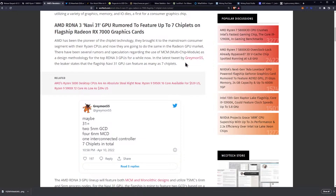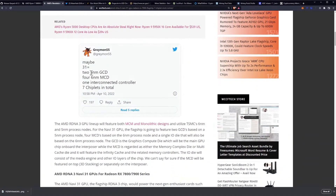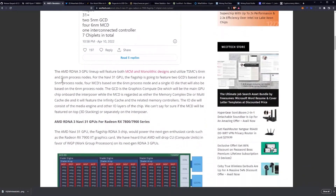In the latest tweet by Greymoon55, the leaker states that the flagship Navi 31 GPU can feature as many as 7 chiplets: maybe 2 at 5nm, 4 at 6nm, and 1 interconnected controller — 7 chiplets in total.